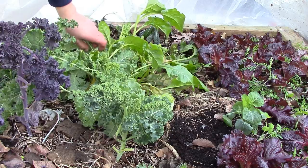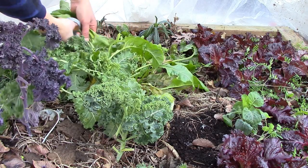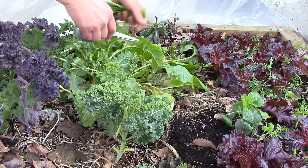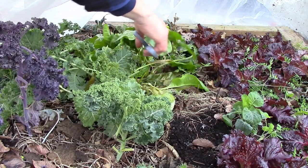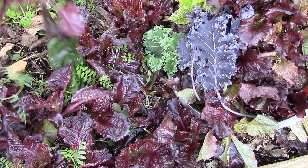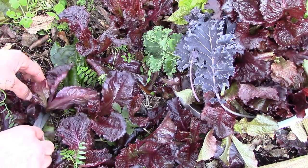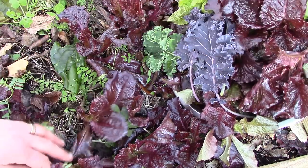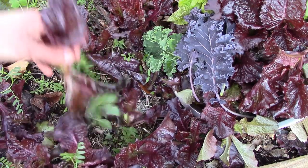We also have some perpetual spinach back here, which is looking a little stressed. I'll go ahead and harvest a lot of that. And last but not least, let's harvest some of this beautiful red lettuce, which is doing very well still, despite the cold.